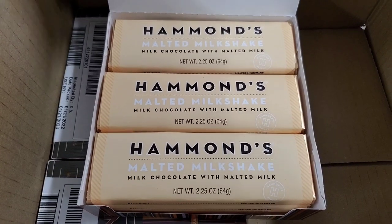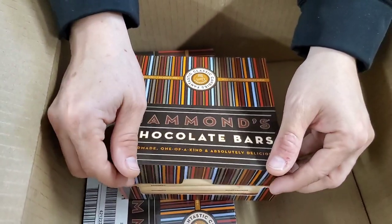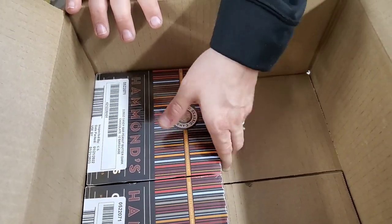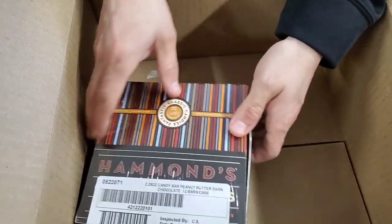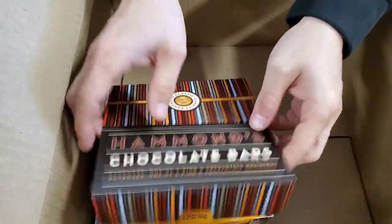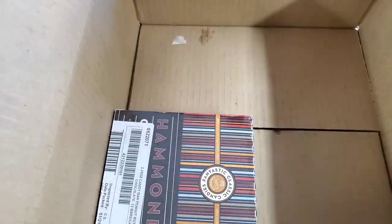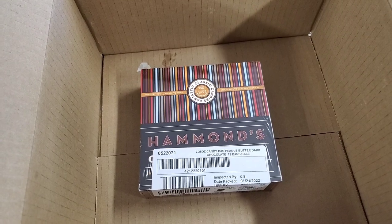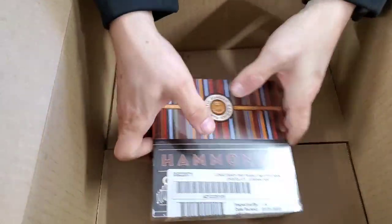Malted milkshake — milk chocolate with malted milk. I wonder if it tastes like Whoppers! Let us know what your favorite flavor is and how you'd compare it to another candy bar. We'd love to know. A lot of you have bought the peanut butter cup — dark chocolate with peanut butter cup, kind of a Reese's feel. That's the last one in this box.